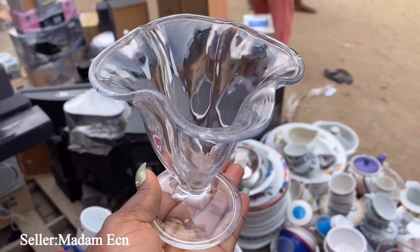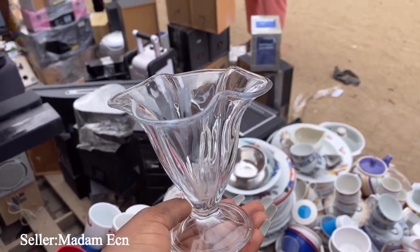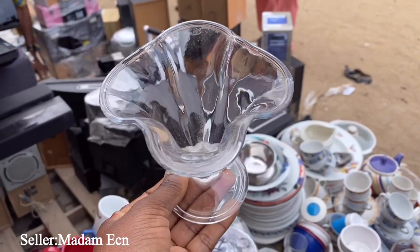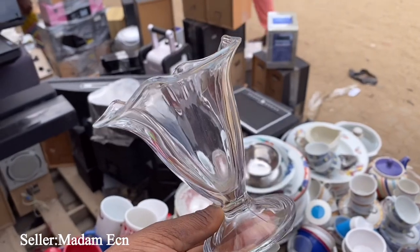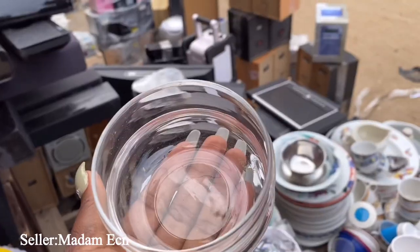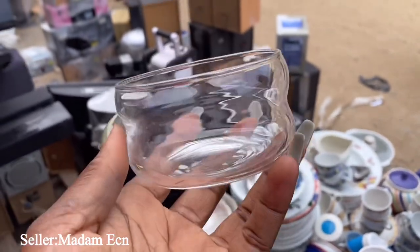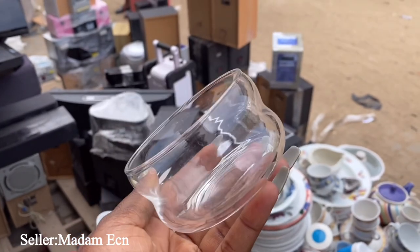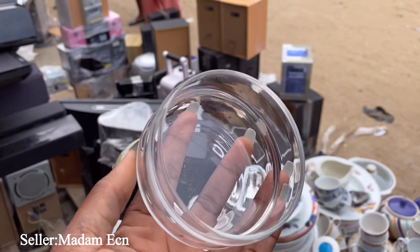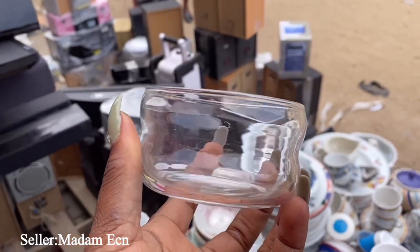Look at this cup - it's 500 naira. Great for your milkshakes, for ice cream - I think it's cute. I'll probably get one for food vlogging. This one is 400 naira and she actually has a lot. You can use it for your sauce, for dipping, for mixing, for butter - anything. It's 400 naira.